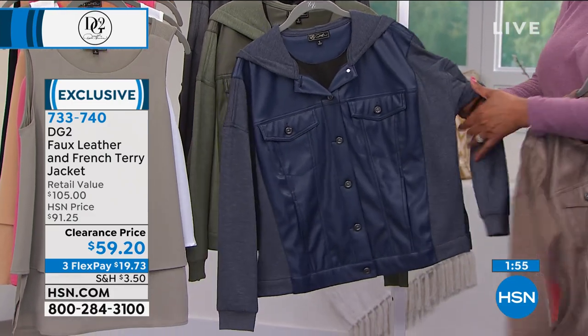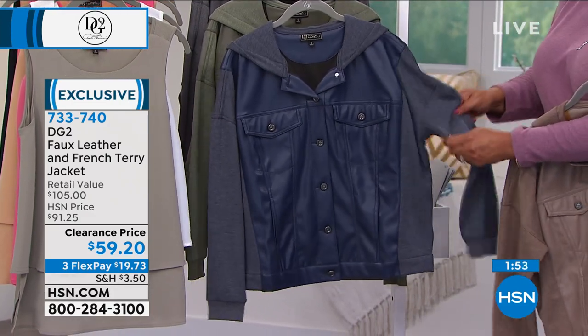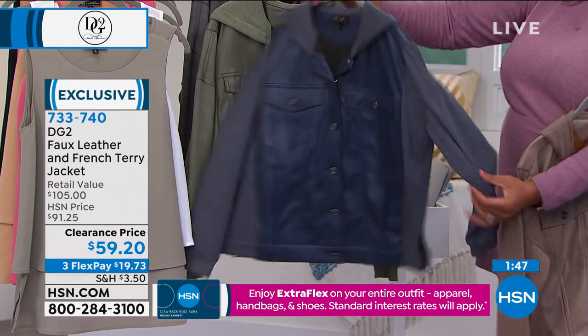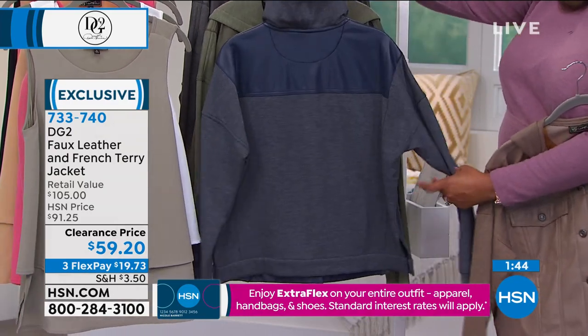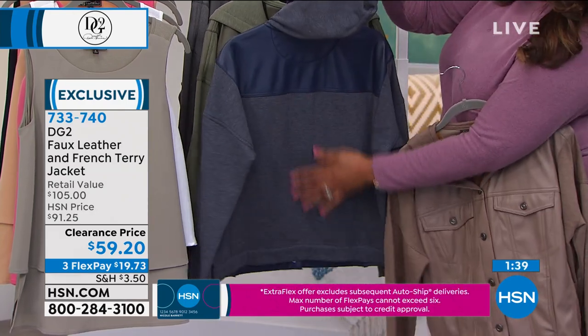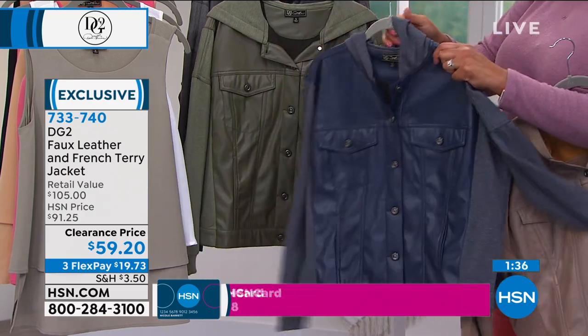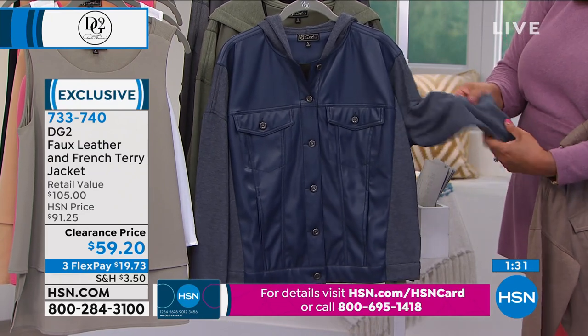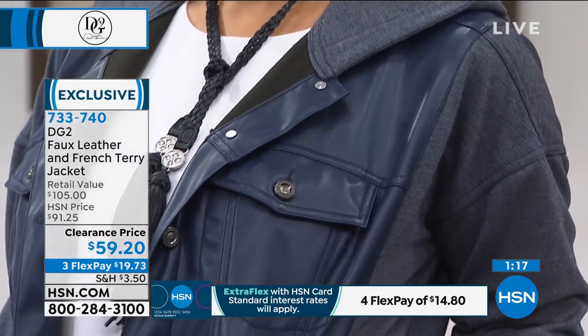By the way, the workmanship on this is incredible. All the different parts had to come together — that French terry, if you know any of the French terry from DG2 this season, you know how decadent it is. It's that combination of what we all want right now: I really want to look chic, I want it to be easy, effortless, on a budget, and be a new modern version of myself. Layered with the easy tank tucked in, it looks so cool.